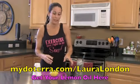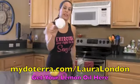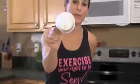Watch what we can do with this lemon oil. I don't know if you can see this, but it is eating away at this styrofoam cup. Look at how powerful that is — it's starting to build a hole.